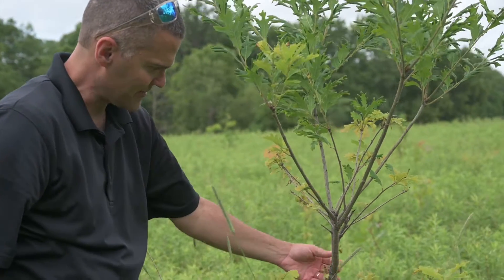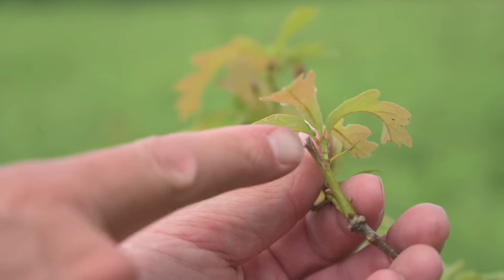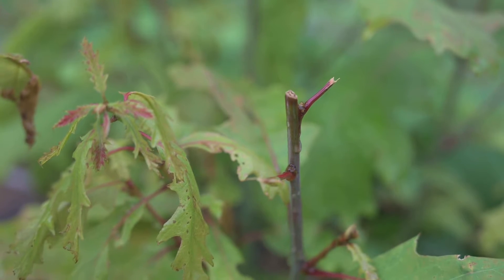White-tailed deer cause damage to trees, and particularly young trees, by feeding on young twigs and the buds on trees. The other way deer can damage young trees is by bucks rubbing their antlers up against the main stem.